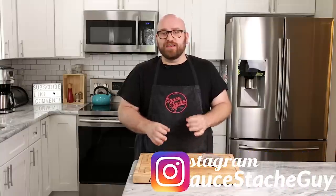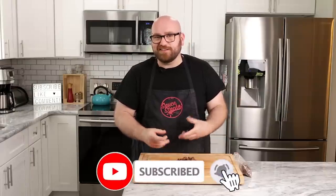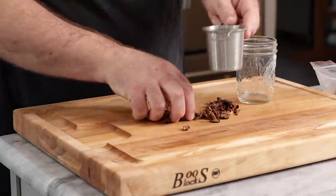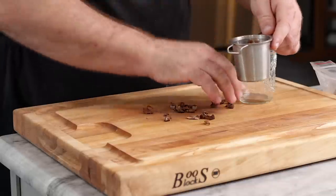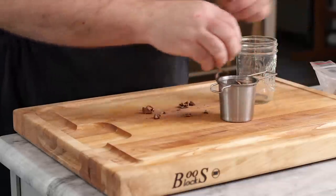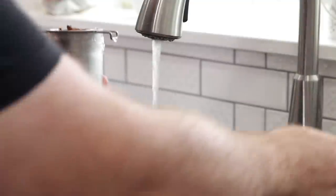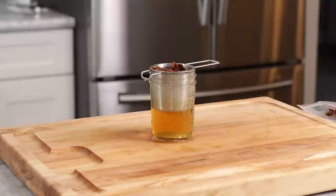So we have the candy cap mushrooms. I'm going to rehydrate about half of these and see what they taste like. The easiest way to rehydrate them is with some water. I'm just going to add them to a tea strainer and add some warm tap water to them — not scalding hot, but pretty warm, very warm to the touch. I'm just going to let these guys sit in this warm water bath for about 15 minutes.